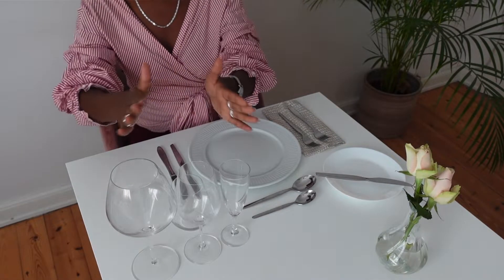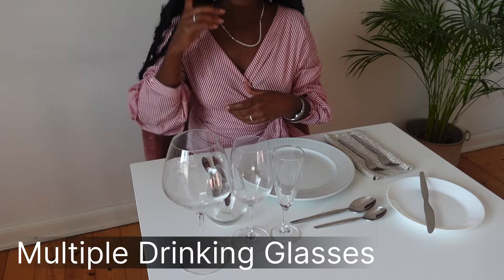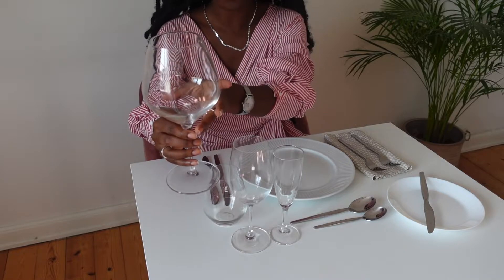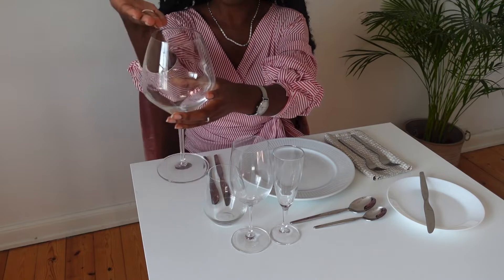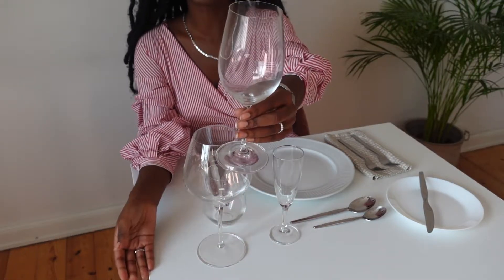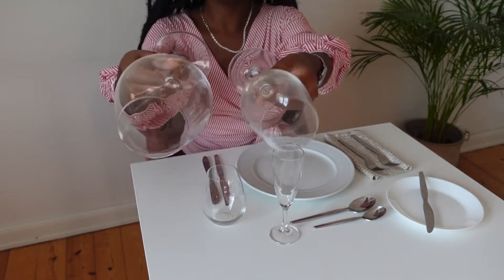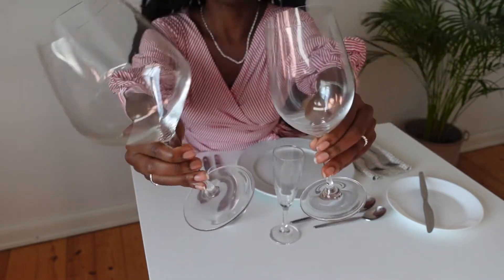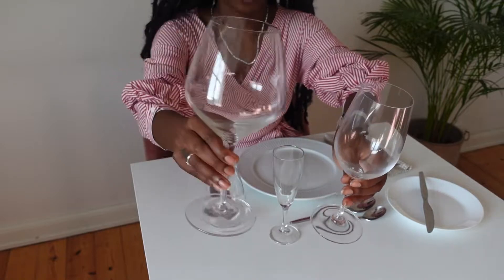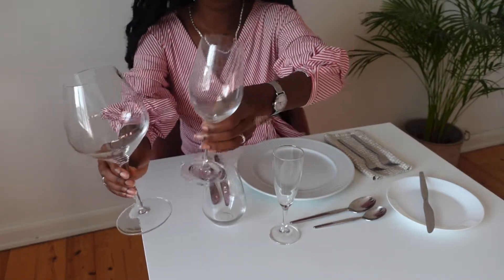We have all these glasses in front of us and we want to figure out which to use for what. This is a red wine glass — you can tell because it's always the shortest in height but also the largest glass on the table. This is a white wine glass — normally it's longer in height than the red wine glass but slightly smaller in size. At any table setting, if you have these two glasses, always check the size: the large one is for red wine and the smaller one is for white wine.